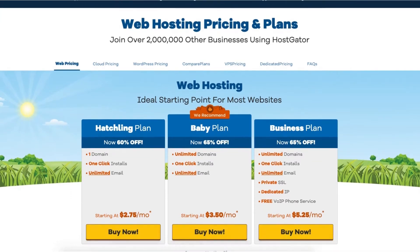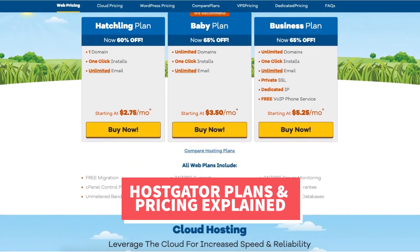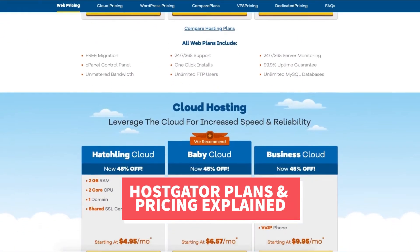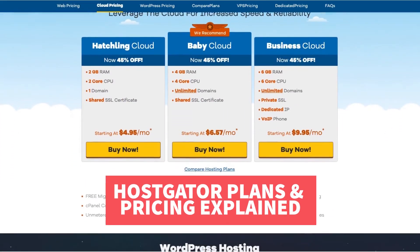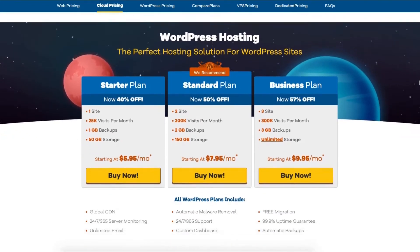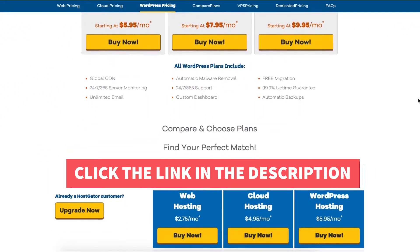Hey guys, Brian with WP Cupid Blog. In this video I'm going to be explaining the Hostgator plans and pricing in depth so that you know which Hostgator hosting plan to choose. I'll be doing a complete Hostgator plans and pricing comparison. I'll also be providing you with an exclusive Hostgator promo code that Hostgator has provided me with so you can save some money on your Hostgator domain name and web hosting purchase.